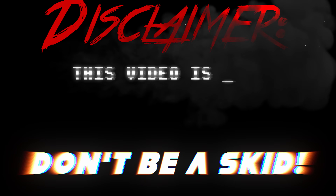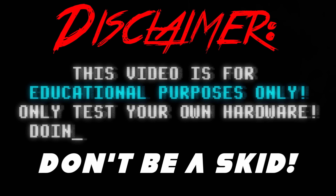This video is for educational purposes only. Only test your own hardware. Doing otherwise is illegal. First of all, I want to give a huge thanks to both AWOC Dynamics and Just Call Me Coco. They're absolutely amazing. Links to both of their shops down below.